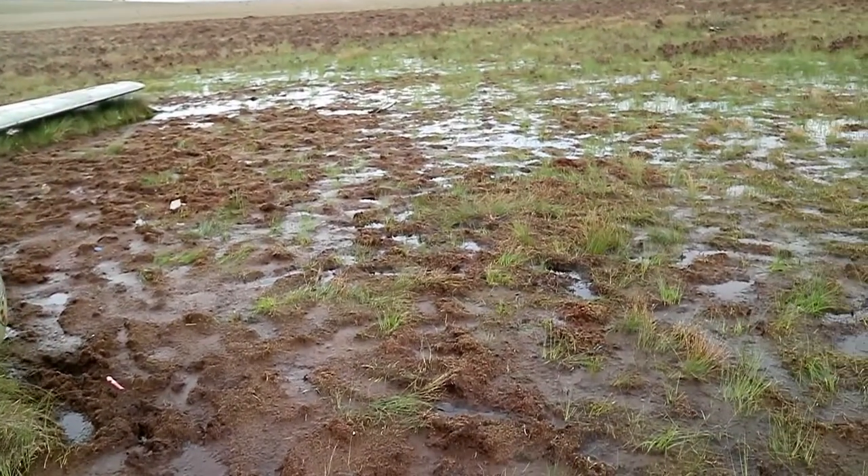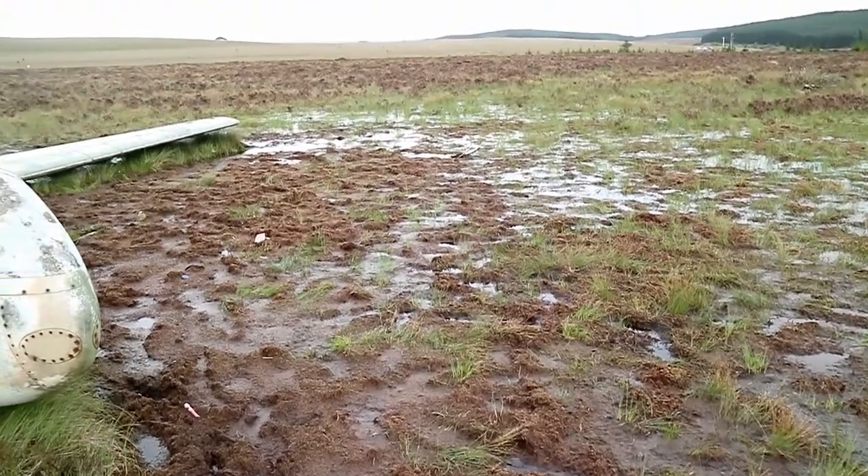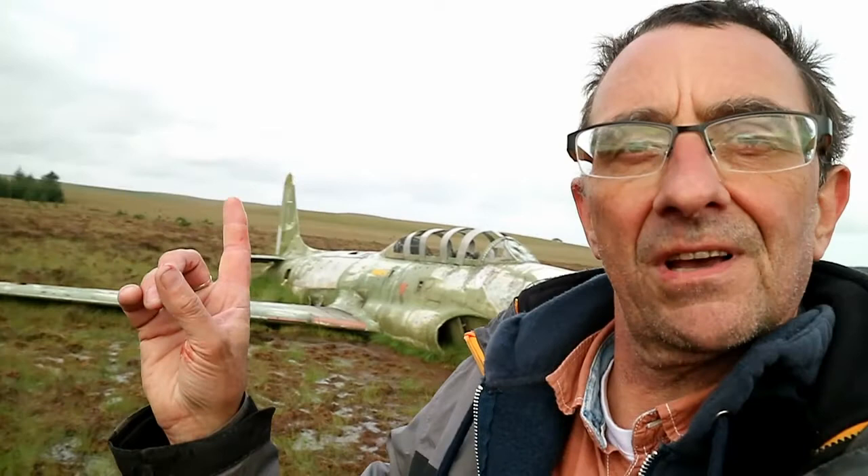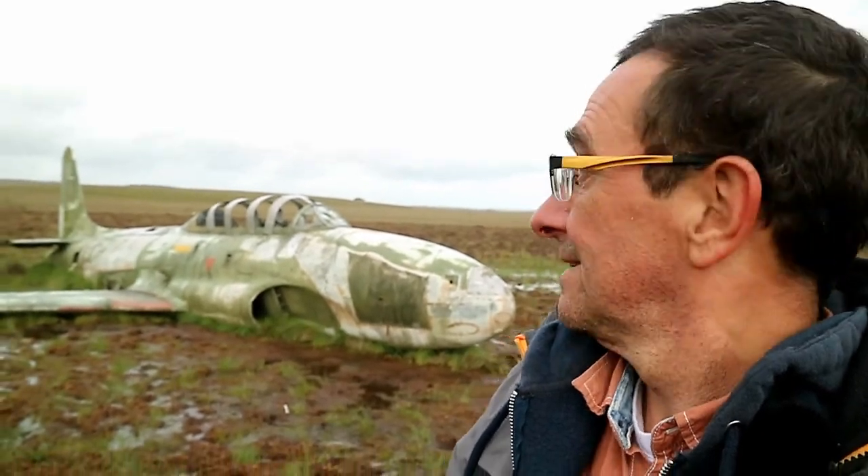So here is the plane again, looking at it from the side. We've come away from the airplane a bit — it's not as boggy but it's still really, really wet. I don't know whether you can see this in the picture, but yeah — wow.